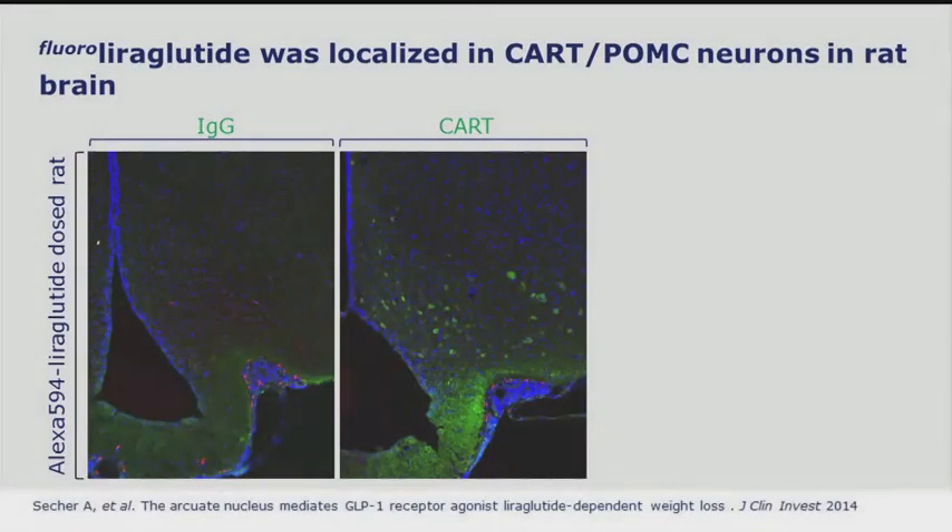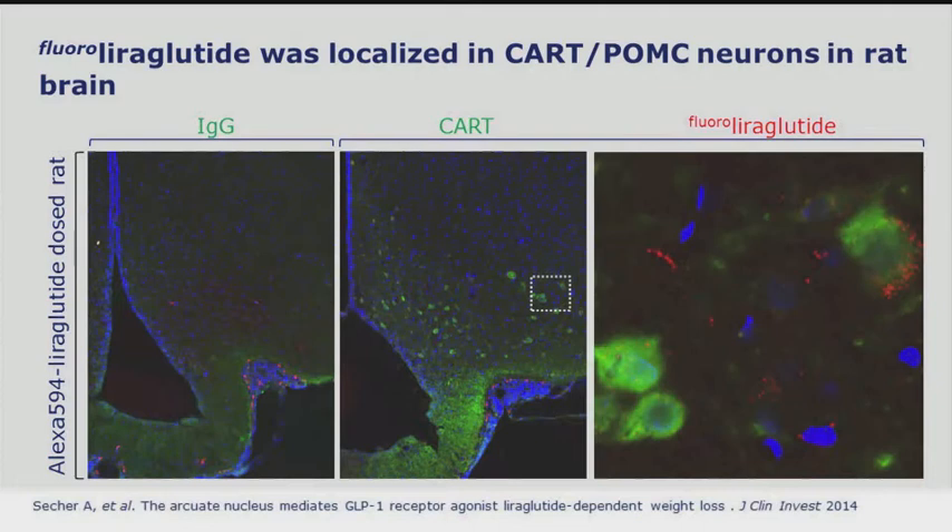When we looked specifically at what happened in the arcuate nucleus, we did co-staining with CART, as shown here. When we looked at the fluorescent signal from liraglutide, we saw that liraglutide was present in the same neurons that had a strong co-staining for CART.